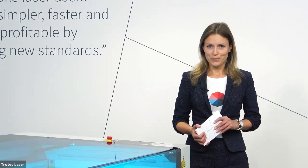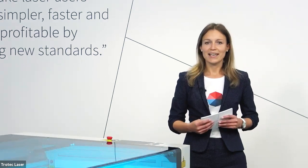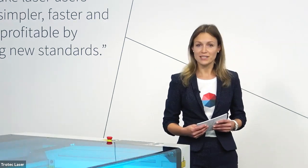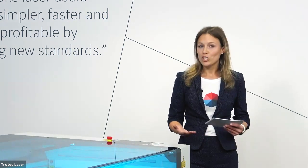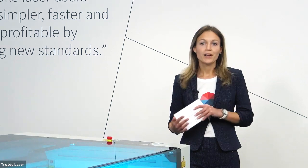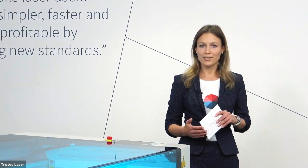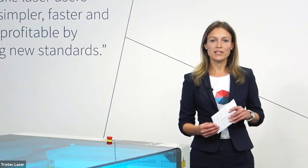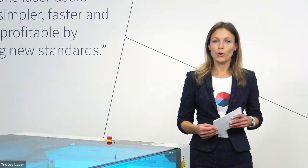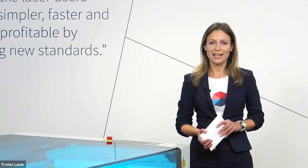In today's live web session, we focus on the added value that digital laser cutting can generate for print applications. The advantages of laser technology include non-contact material processing, high productivity, best fit and repeat accuracy, and high edge finishing quality. It is all covered within laser technology.